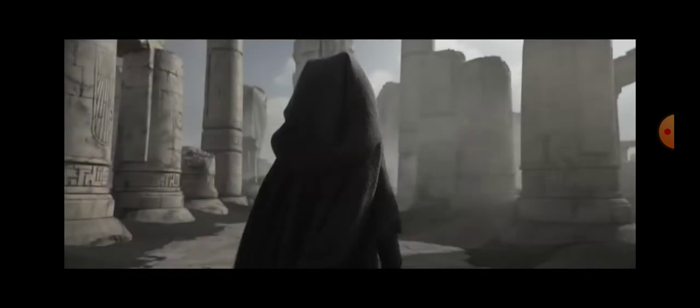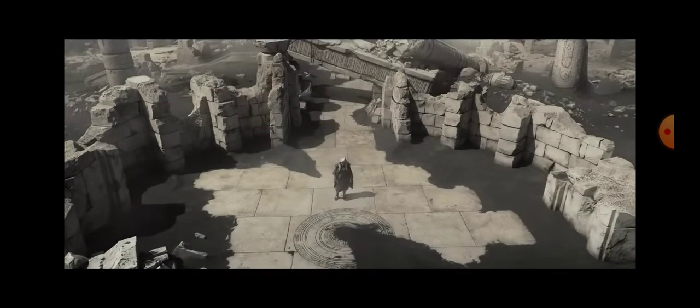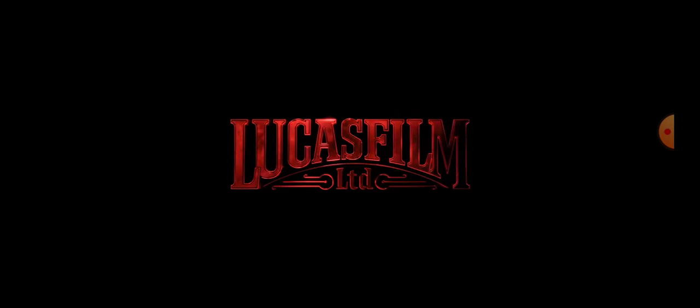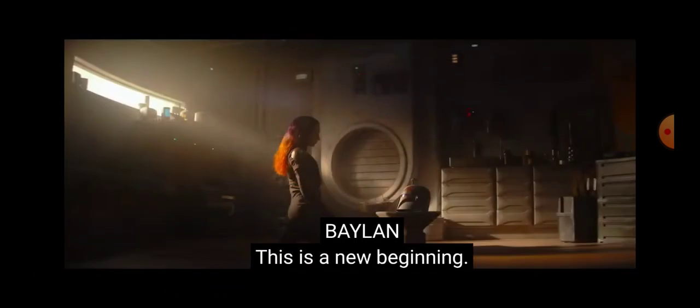We get Ahsoka — there's a bunch of sand or dirt and she has a cape on, like we saw in Mandalorian. It looks like ruins of maybe a Jedi temple or a place that's strong with the Force. She senses something.